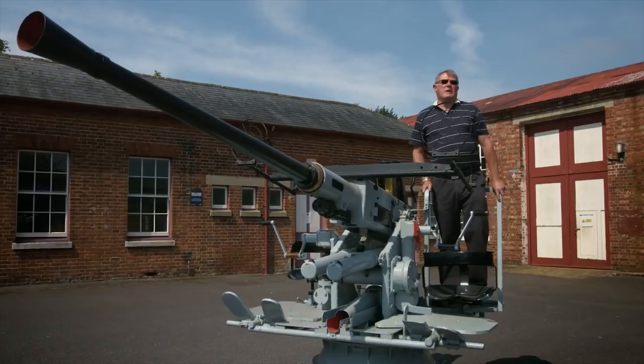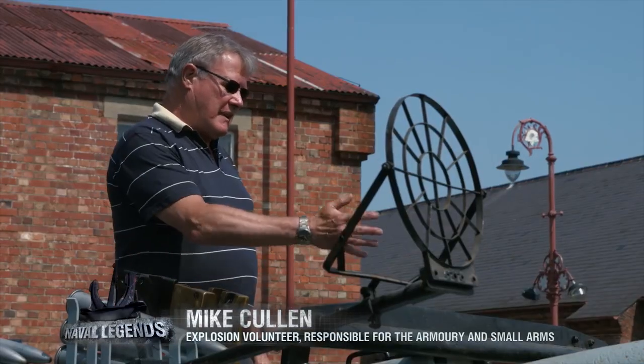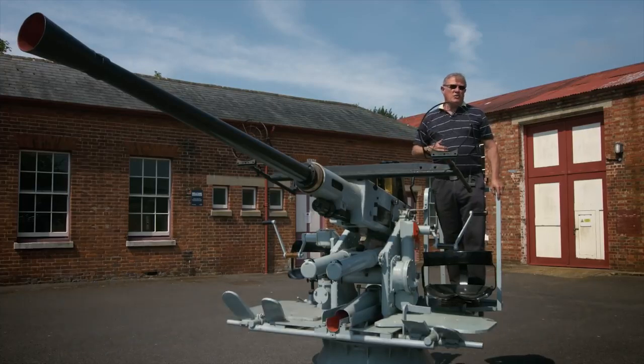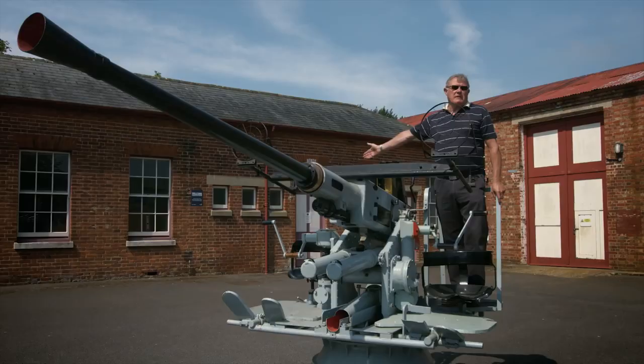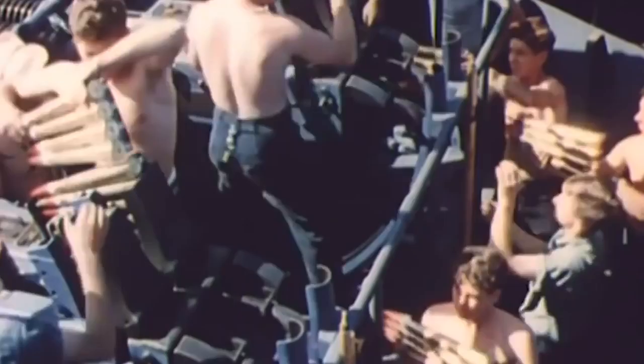This weapon is operated by a crew of four — three on the mounting: the gun layer, the gun trainer, and the loader. The fourth member carries the ammunition from the magazine and loads them into the clips on the side of the gun.